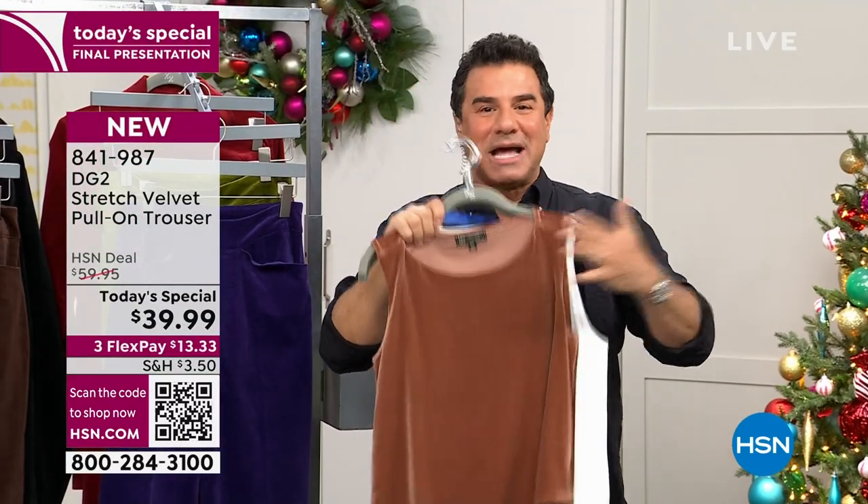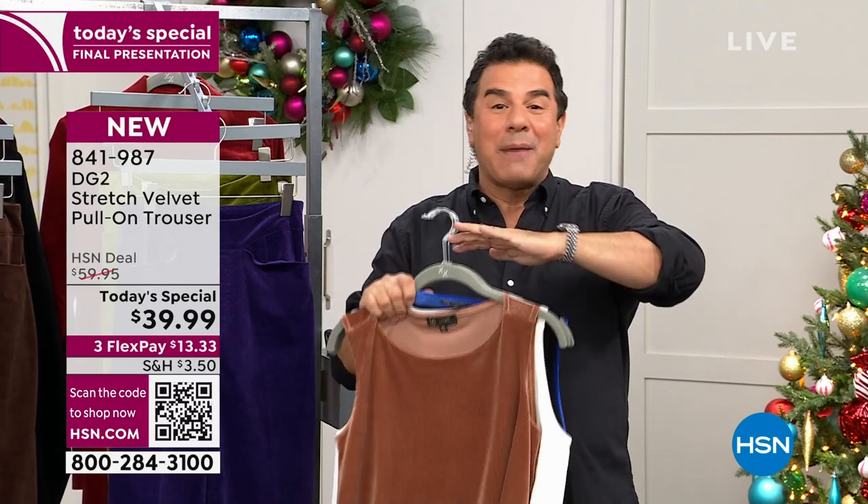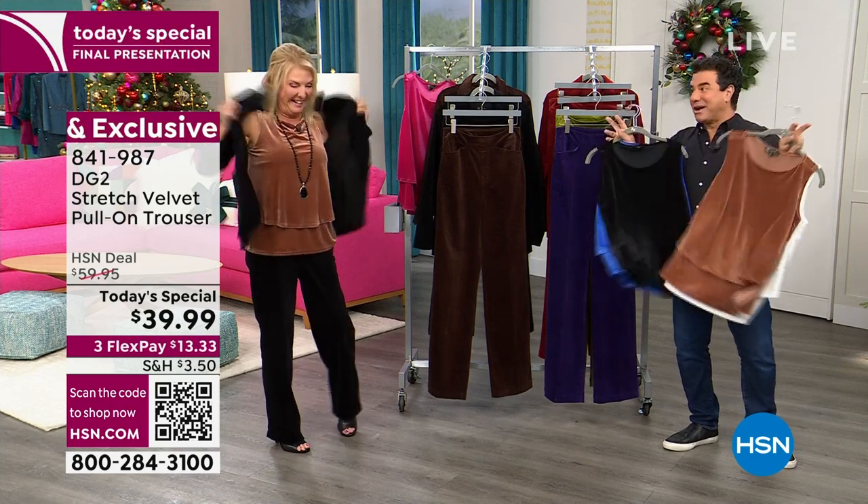For those of you that don't know, this is our best-selling top of all time. We've sold over 3 million of them. It is the best-selling top of all time at HSN. So if you can get your hands on one of these things — there's only a couple thousand across all the colors. Don't sleep on those — and they've never done it in this fabric before.